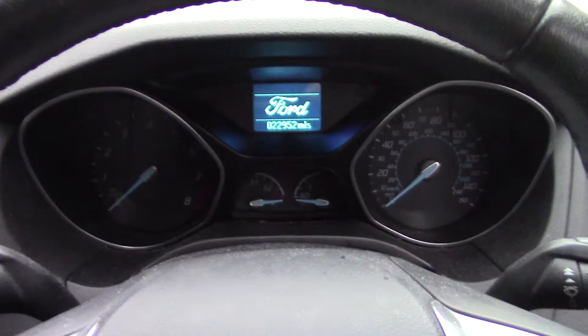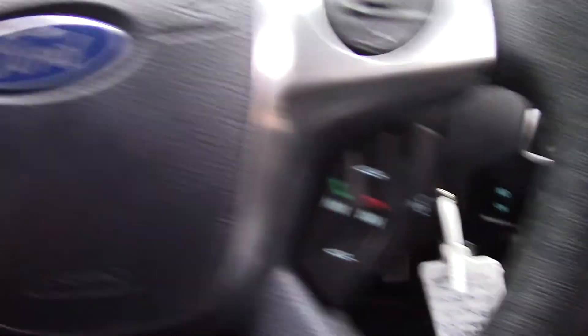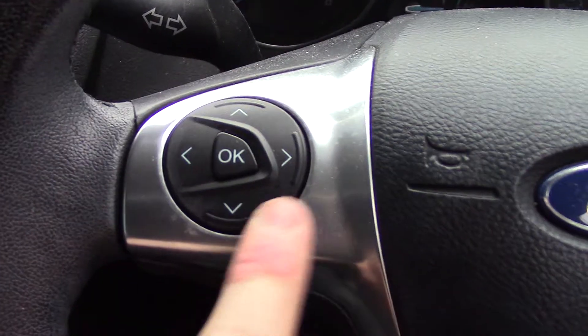Up front we've got our instrument cluster and controls on the steering wheel for the trip computer. There's Bluetooth voice control down here and more radio controls over here as well.